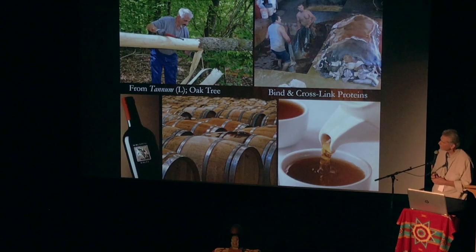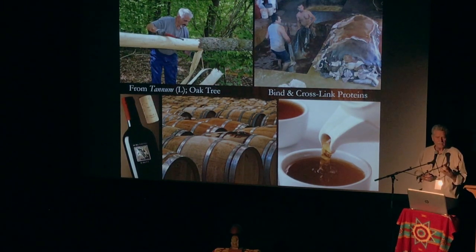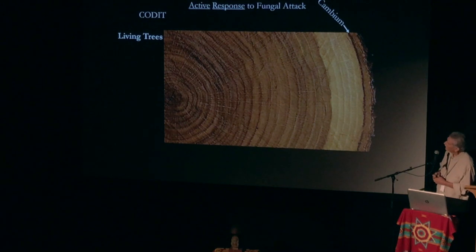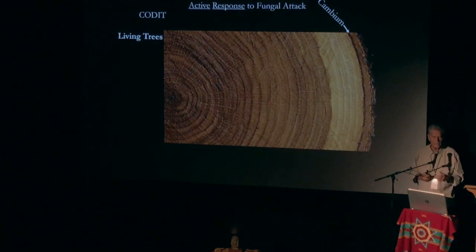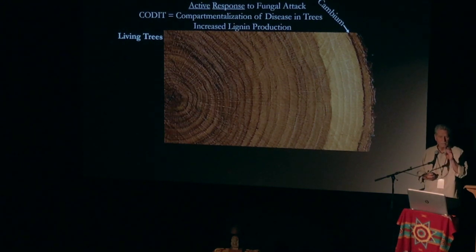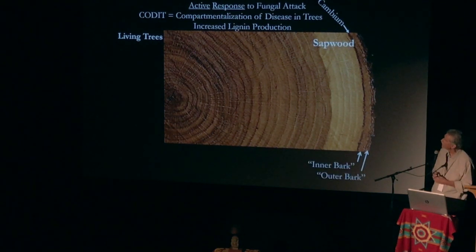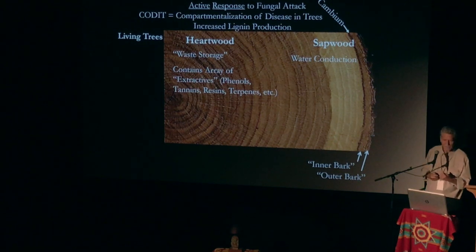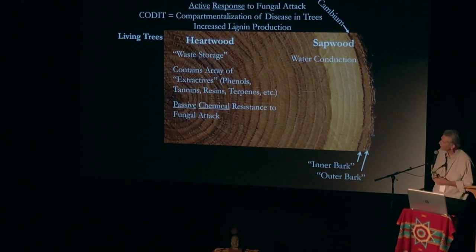Coffee's got tannins in it, wine, and even the wine cork. Tannins in bark protect against fungi and insects. How about the cambium layer? It has an active response to fungal attack because of CODIT — Alex Shigo's work on compartmentalization. Once there's been an attack, the cambium starts producing more wood with more lignin. The heartwood is waste storage, the sapwood is where water is conducted. The heartwood is full of phenols, tannins, resins, and terpenes, which are chemically resistant to insects and fungi.